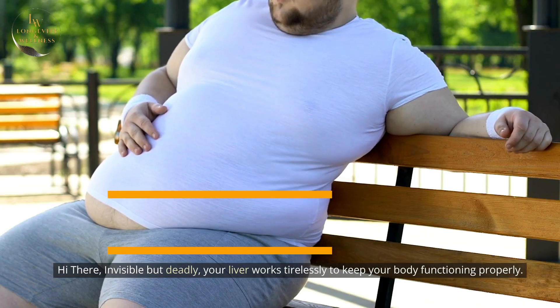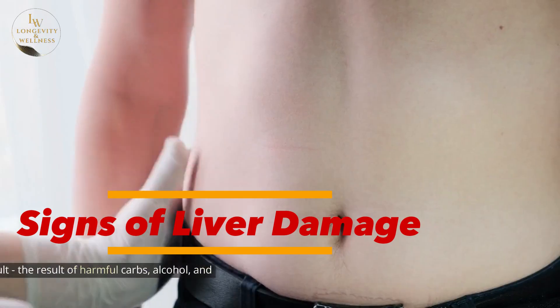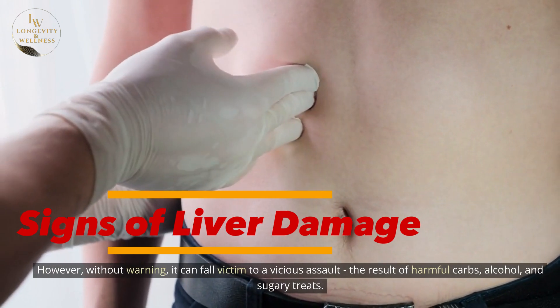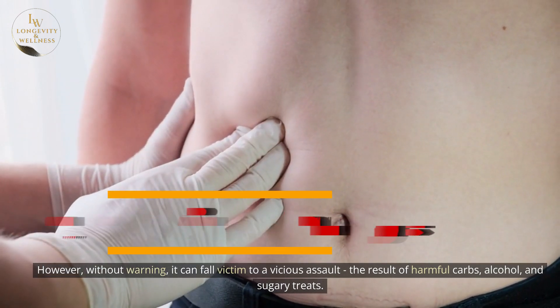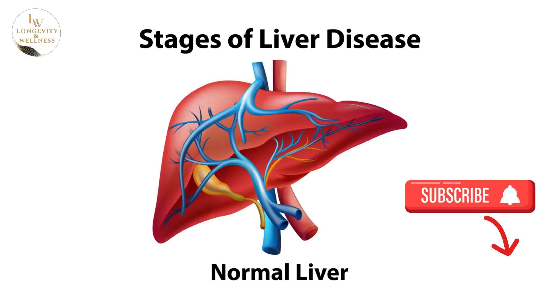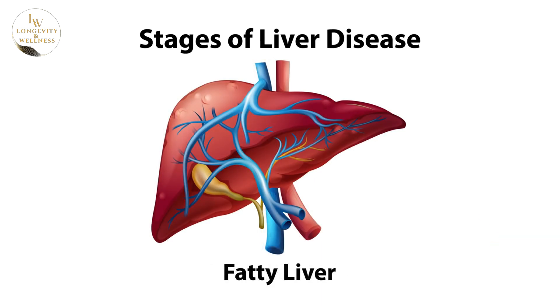Invisible but deadly, your liver works tirelessly to keep your body functioning properly. However, without warning, it can fall victim to a vicious assault — the result of harmful carbs, alcohol, and sugary treats. This relentless attack creates a treacherous condition known as liver cirrhosis, silently weaving a web of scar tissue that can go undetected until it's too late.